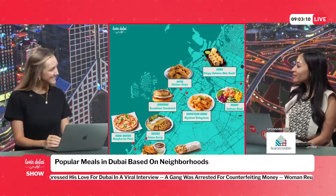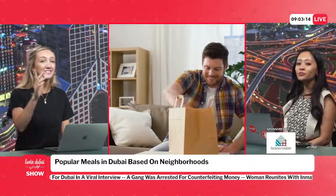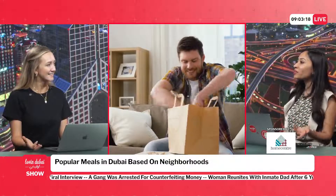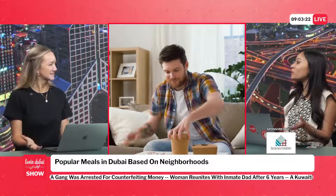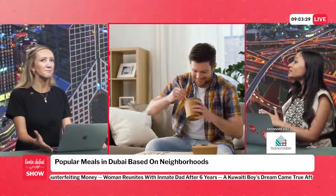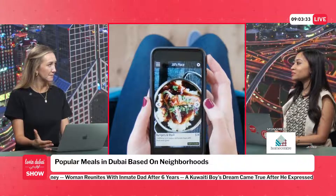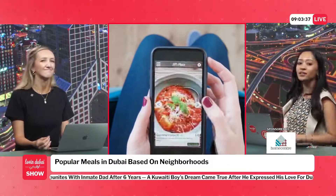I get that. Jumeirah is a breakfast sandwich spot — do you get that? I think salmon skin sushi is more Downtown or Business Bay. No, that's more of Marina. That's more like downtown or Business Bay — salmon skin sushi. Jumeirah breakfast sandwich — I'm thinking burgers, there are so many burger spots there. But I think salmon skin sushi is more Business Bay and DIFC, right?